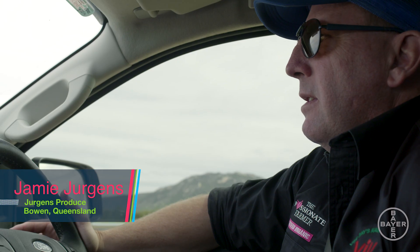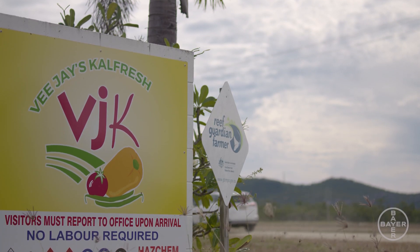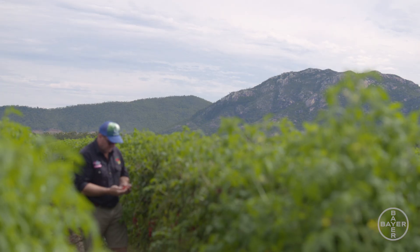Hi, I'm Jamie Jerkins from Jerkins Produce based here in Bowen, North Queensland. This business grows a range of horticultural crops from beans, pumpkins, conventional capsicums, as well as a range of organic products.